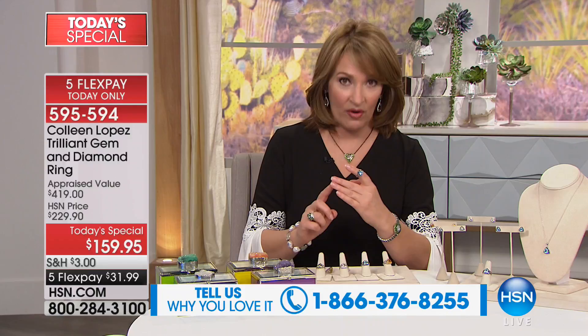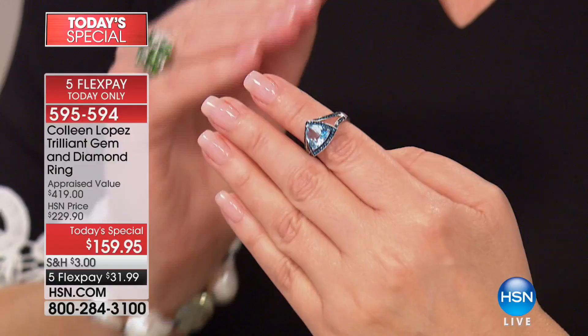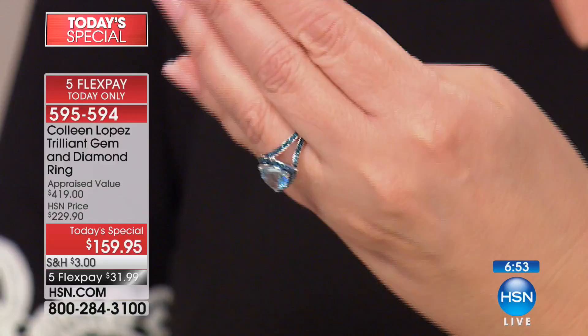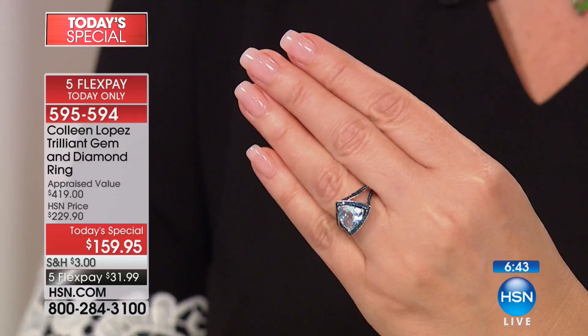When they showed me this ring originally, we designed it with the diamonds down the shank, then they took the diamonds off to bring the price down and it really lost something. I personally would rather pay a little more and get all that beautiful diamond material than pay less and not get the added value and sparkle. You really do get beautiful diamond presence. The trillion shape is different — it's not something we all have sitting in our jewelry box. It's special, it's chic, it has a real cachet.